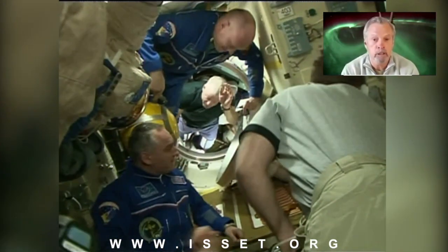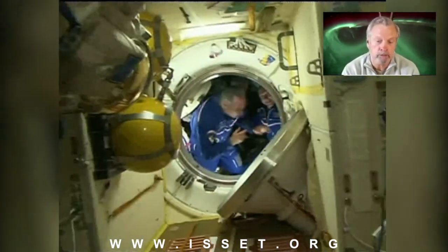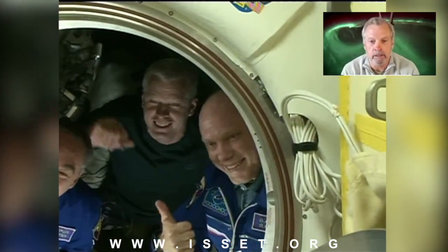This is us getting ready to go back in our Soyuz. We've been up about six months now and we're climbing back into Soyuz. We're going to have to close the hatch — and then the photo op, standard thing like that.